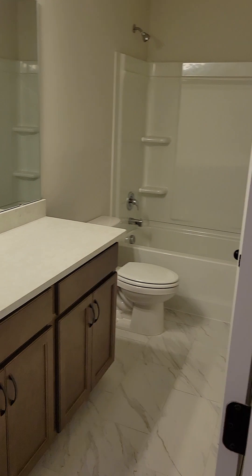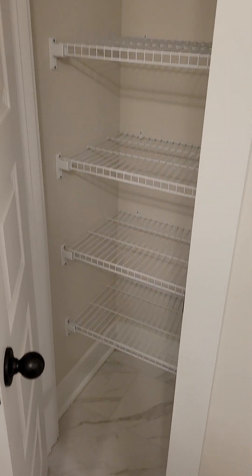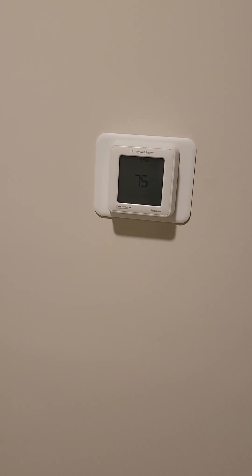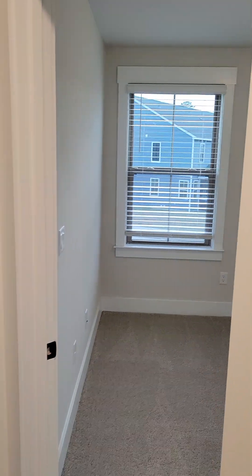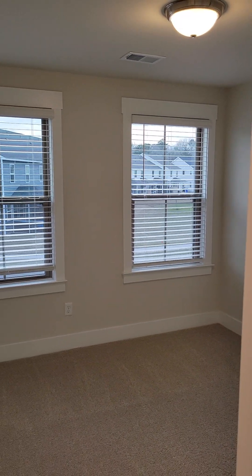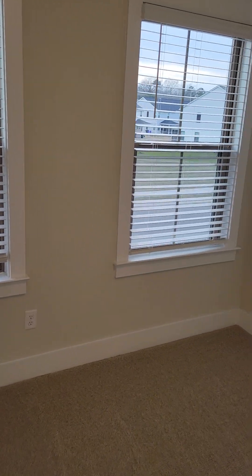Second full bath here with a tub-shower combo and a little linen closet. It's nice that there's a thermostat up here — it's one air handler but a split zone, so it can maintain different temperatures on each floor. They both need to be on cool or both on heat, but if you wanted 70 downstairs and 75 upstairs, it can maintain both those temperatures.